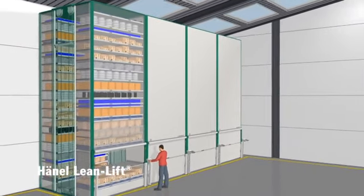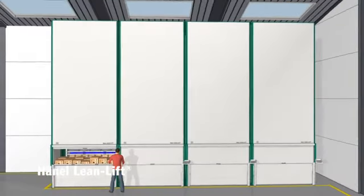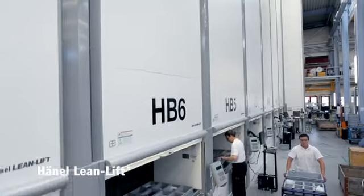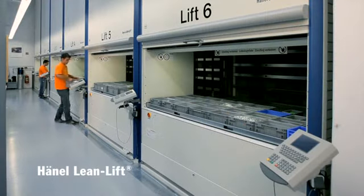Hainel's Lean Lift — the all-rounder: quick, efficient, cost effective. Hainel's Lean Lift is a flexible storage and materials handling system which saves work time, storage space and costs, and as a result improves workflow substantially. Ideal for industry, but also for small and medium-sized production plants.